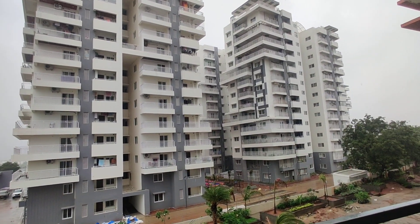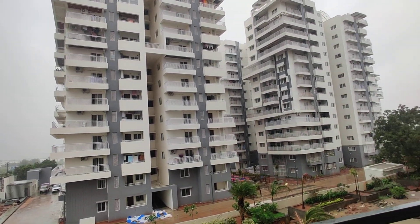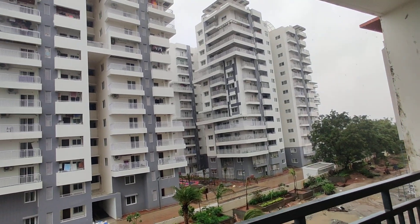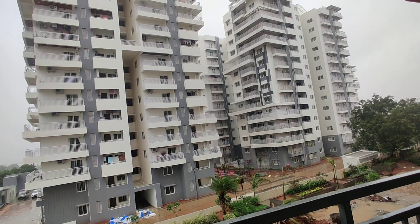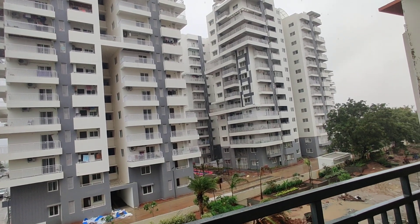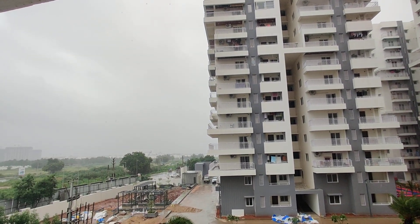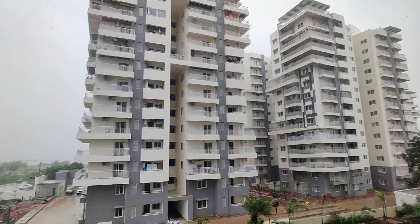2 BHK sizes start from 1300 SFT — only one size is available in 2 BHK. In 3 BHK we have 1800 SFT and 1600 SFT, with east and west facing both available. 4 BHK is 2800 SFT, but only 4 flats are available in 4 BHK.